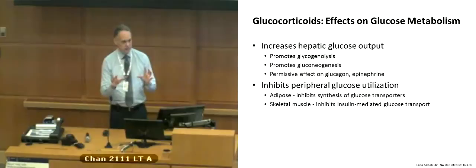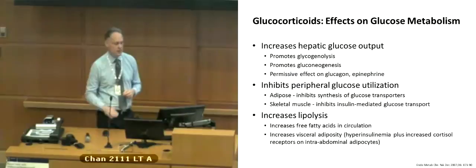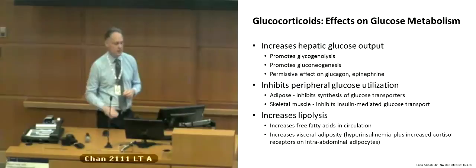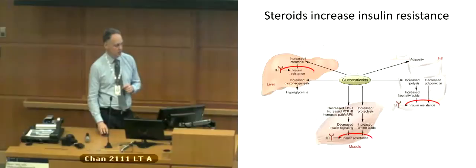Steroids also have an effect on lipolysis, so you can have dyslipidemia — cholesterol, fatty acids, and triglycerides tend to be elevated when you're on steroids, especially triglycerides. But the biggest effect is that skeletal muscle insulin resistance. To reiterate, there are a variety of areas in the body — muscle, fat, and liver — where insulin resistance occurs, and all of it tends to promote hyperglycemia.